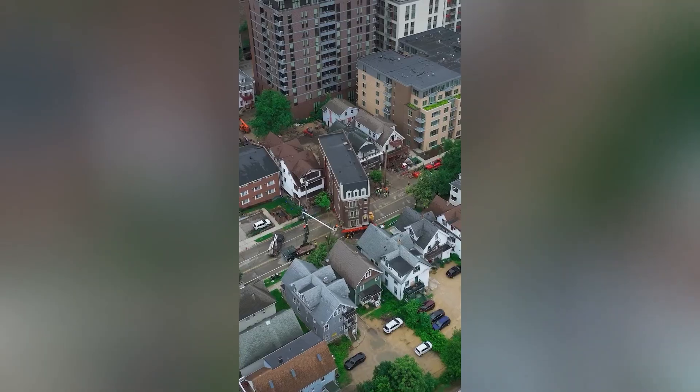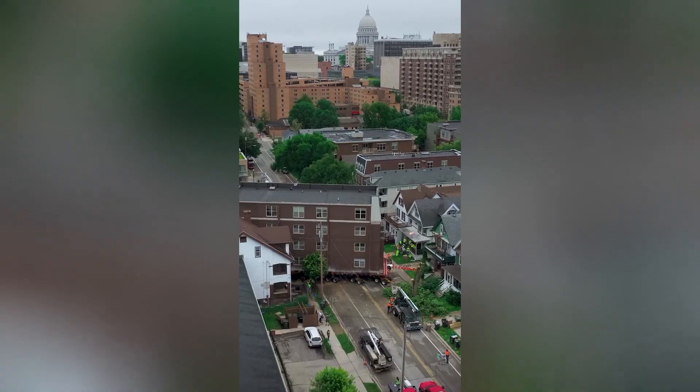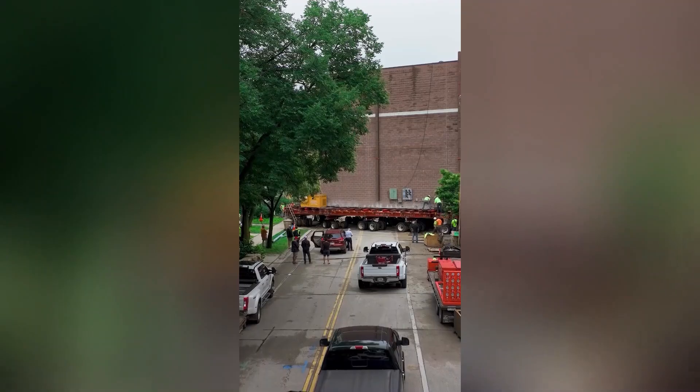Home shifting and relocation can be a daunting task, but with careful planning and organization it can be a smooth transition. By decluttering and organizing your belongings, creating a detailed inventory, and hiring a reputable moving company, you can minimize stress and ensure a successful move.